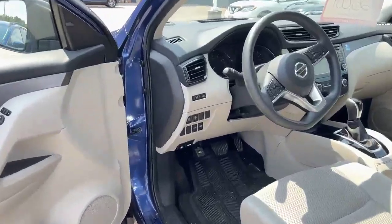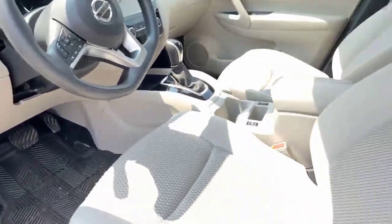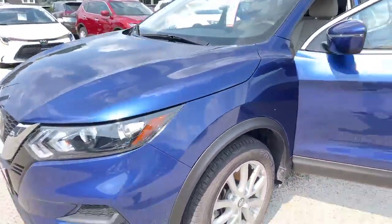Base model, like I said, priced really well. It does have the Eco and Sport mode both. And that really is the majority of the things I want to show you here.